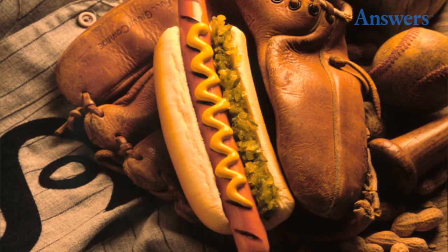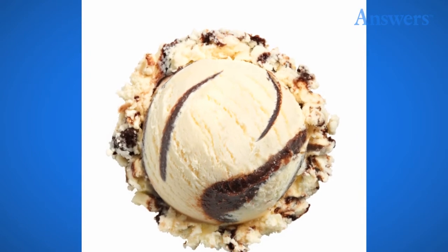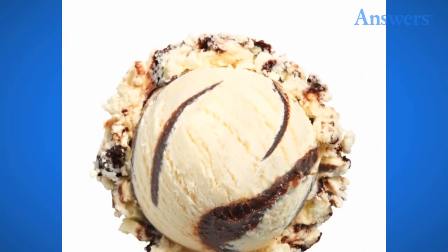Ice Cream: Unless it is made in-house or is some sort of exotic ice cream, it is not worth it. You can go to any grocery store and buy the same exact thing they are serving you for 10 times the price.